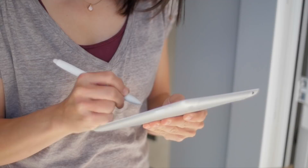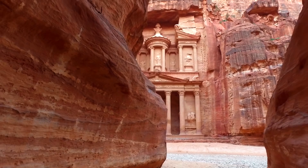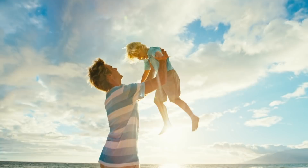What once took weeks can now be done in minutes with travel visa.com, and for some countries you can get your visa in as little as two minutes. No need to rush anymore — sit back, relax, enjoy your trip and have the time of your life while we take care of getting your travel visa.